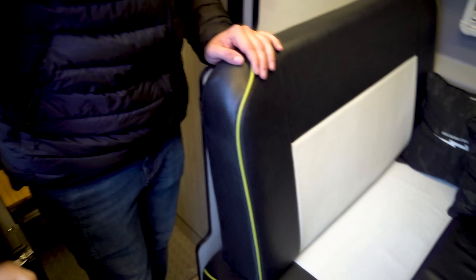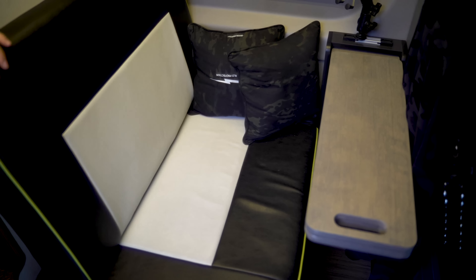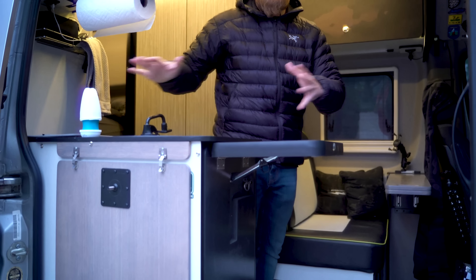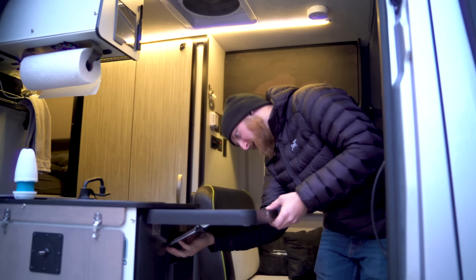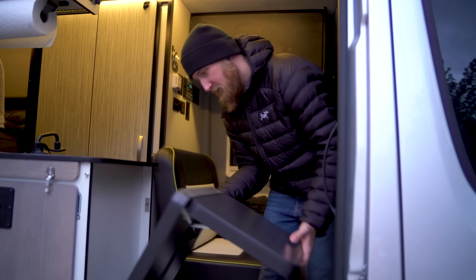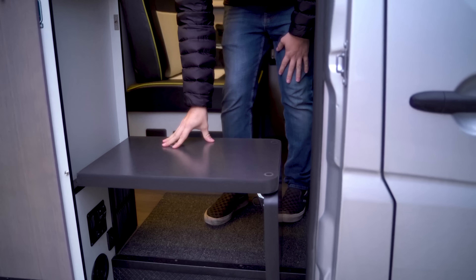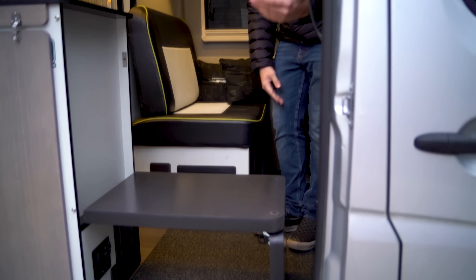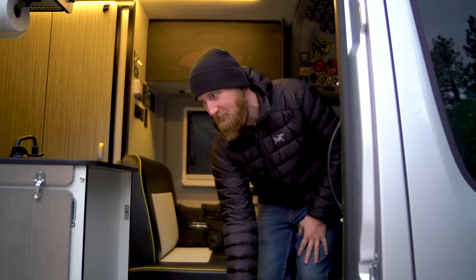This thing also turns into a bed — I've had a few friends sleep on here. Over to the side there's extra counter space for the kitchen area, and this whole section will flip down to provide another support and turn into a little bed if you've got kids with you on the road.